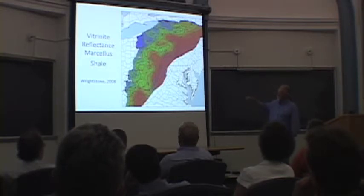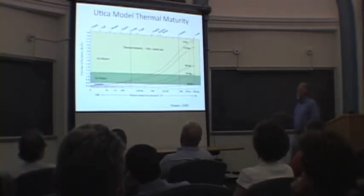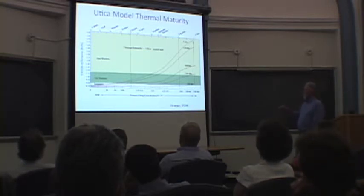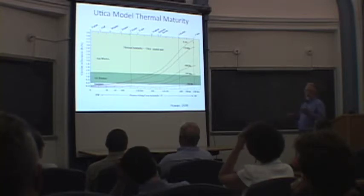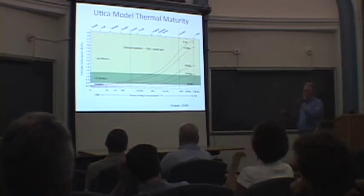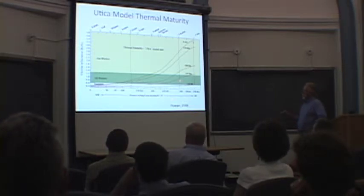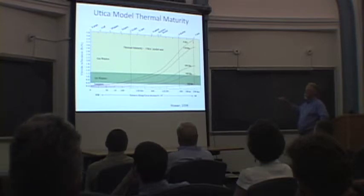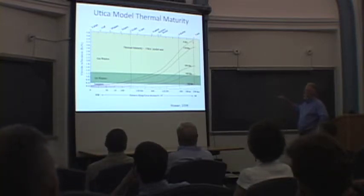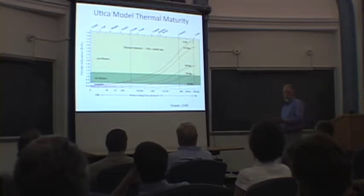As one moves out into the center of the basin, we'd probably come into more of a prospective region for Utica in terms of dry gas — still thousands of feet below the Marcellus shale. As we go farther west, the Utica becomes even potentially better. This is Rowan's USGS model — a time-temperature dependent cross section from the Allegheny Front of West Virginia to Ohio. You can see that today we're right at the top of the dry gas zone, so any hotter in the Utica would probably be non-prospective.